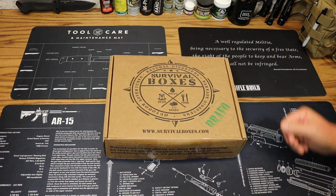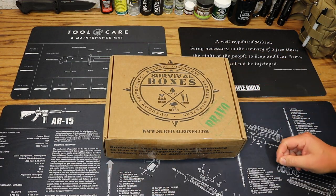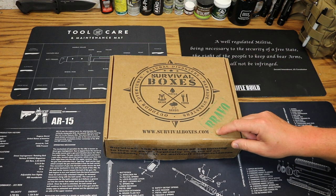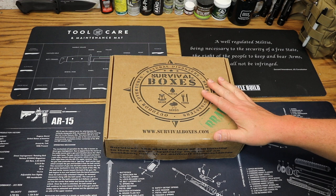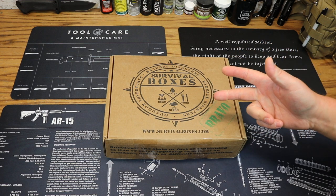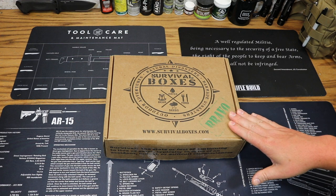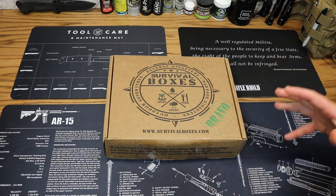Here we go with Survival Boxes Bravo for June 2018. If you aren't familiar with Survival Boxes, you can check them out over at survivalboxes.com. They have a couple of different box levels out there, including the Alpha, the Bravo, the Gear Only, and the Gear Only XL. This particular box is the Bravo Box, which is going to contain mostly food.